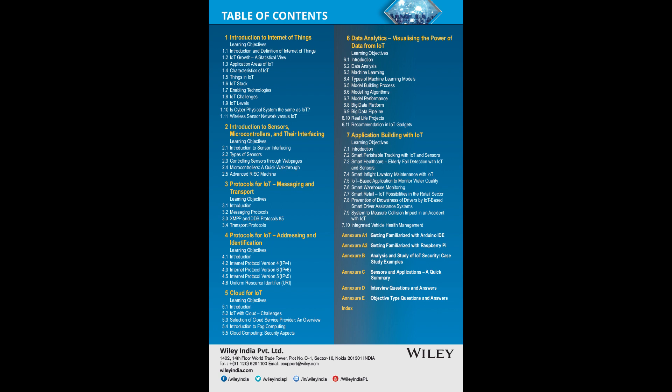The core strength of the book lies in the way the case studies are dealt with and the real-time examples built. Topics include smart perishable tracking, smart healthcare, in-flight laboratory maintenance, IoT-based water quality monitoring, smart warehouse monitoring, and smart retail systems. The code, explanation, and architecture for each have been provided, which is a very new approach for IoT books.